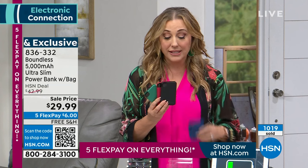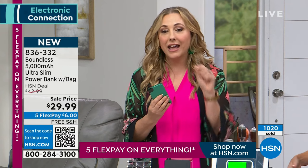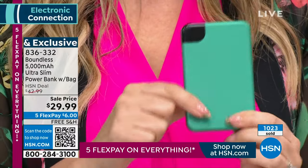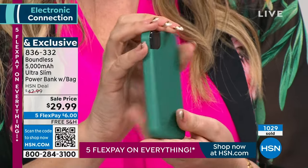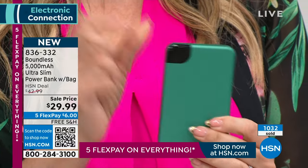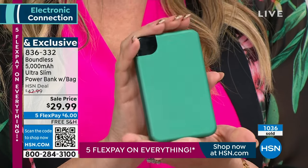It is exclusive to HSN. If you're comparing prices, when you're talking about the 5,000 milliamp in this size, that's what you should compare it to, because they're on the market and there are very few compact ones — and those raise the price way up. We've sold over a thousand of these and we just launched them yesterday. If you want the emerald, you need to be on the phone right now — these are flying out the door.